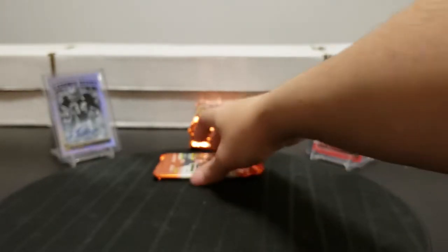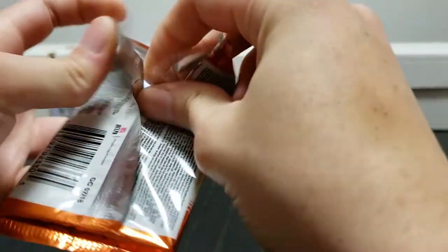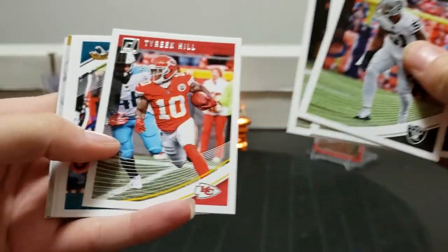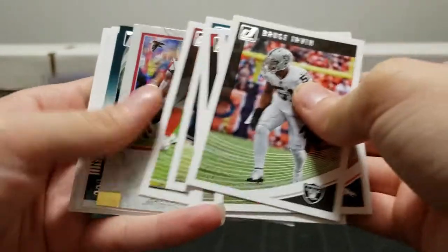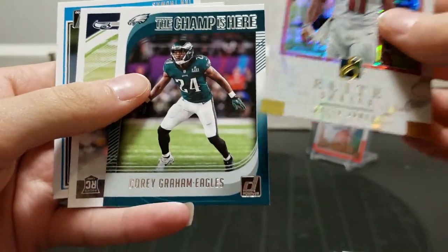Almost done. Still need to get our autograph. You got a really sweet dirt card there - that one's really nice. DeAndre Hopkins got hurt. Hopefully it's not serious - I think it was his non-throwing shoulder, his left shoulder. Blake Bortles, Dion Dawkins elite series, Julio Jones. Corey Graham Eagles. Alex McGough rookie and Ian Thomas rated rookie. That's the last row of the box.